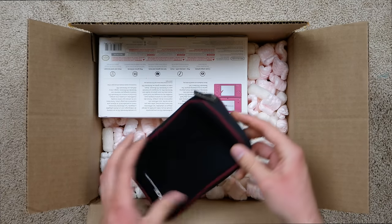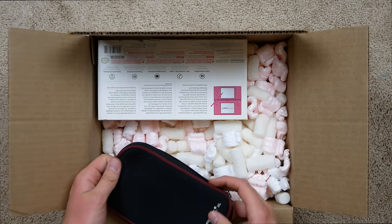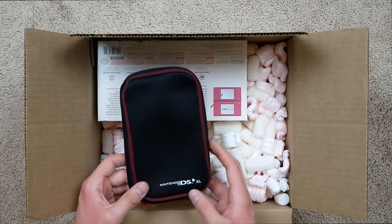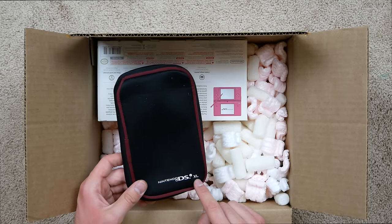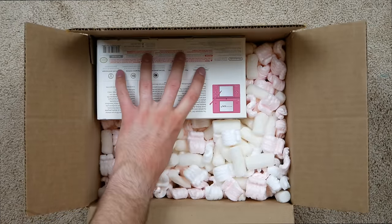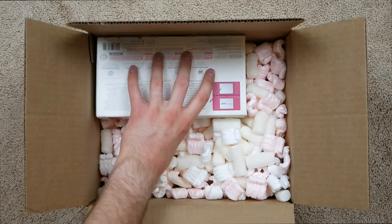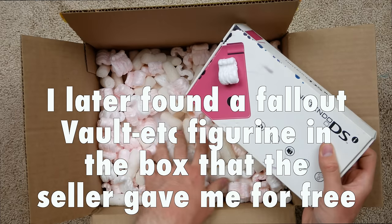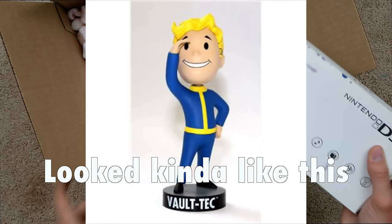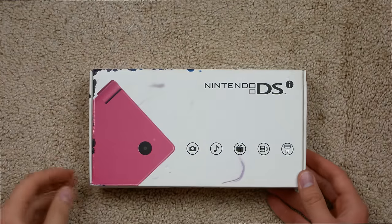We also got a kind of sleeve — not a pocket sleeve, just a sleeve for the DS — which, funnily enough, is for the Nintendo DSi XL. I'm pretty sure this is not an XL, it's just a regular DSi, so it's kind of interesting they included this. It'll probably fit but be a little big. And down in here is a return label, which I can use to send back the other incorrect package.